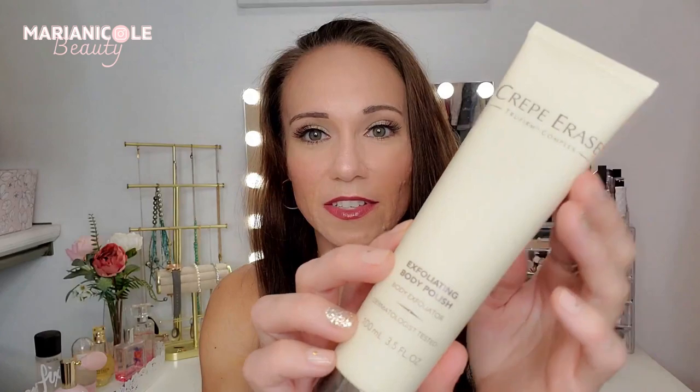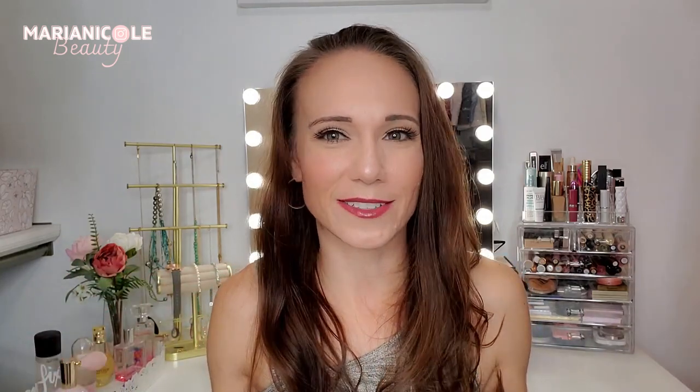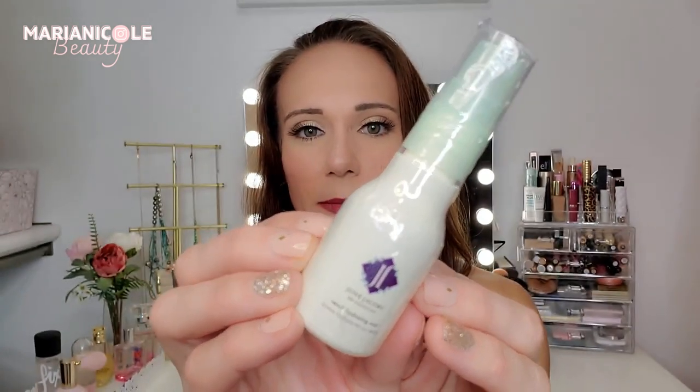Okay, this looks like another full size — this is a Crepe Erase product. I did receive a Crepe Erase product in last year's bag, but this is the exfoliating body polish. That is spectacular, especially for summer when we're going to the beach and the pool — we want to be nice and smooth for our bathing suits. Next we have a June Jacobs Spa Collection Neroli Hydrating Mist. Oh, this is a toner for face, neck, and décolleté, so that's really cool. I like when there's a mix of hair care, skincare, and makeup — all that jazz.